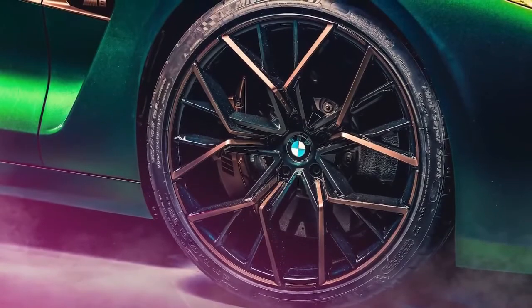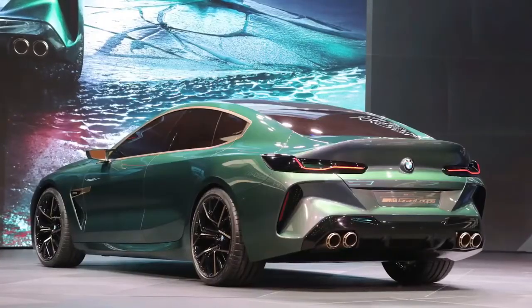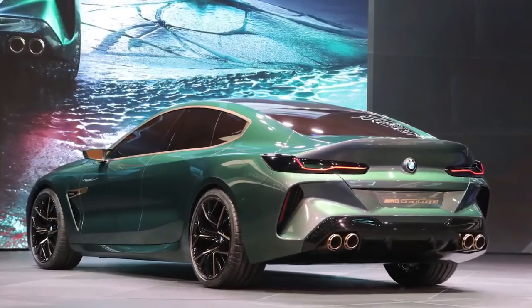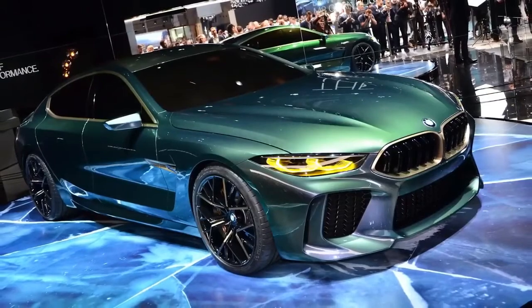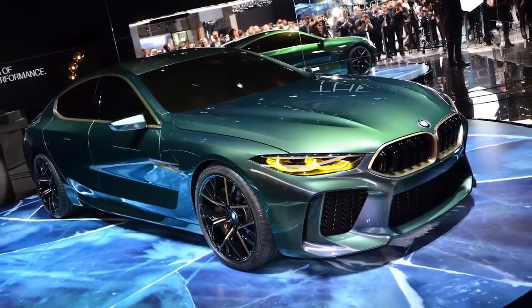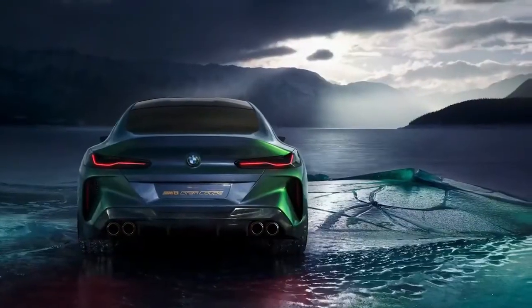The unique 21-inch M light alloy wheels make an unshakable impression. The star-shaped double spokes feature a two-tone gold and black finish, which really matches the green color on the concept car. It will look pretty much exactly like this concept, though probably with slightly more toned-down bumpers and some door handles.